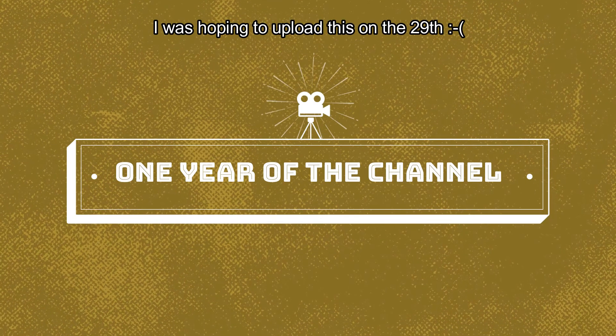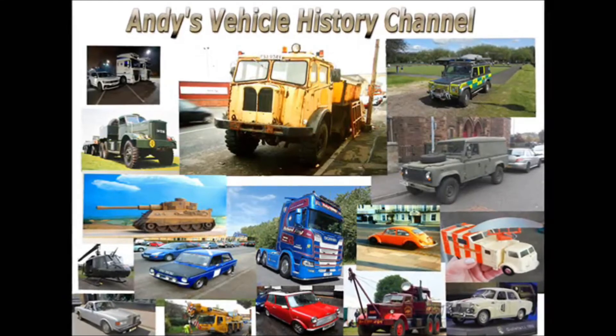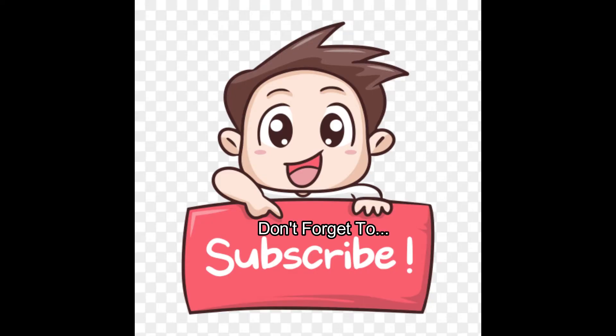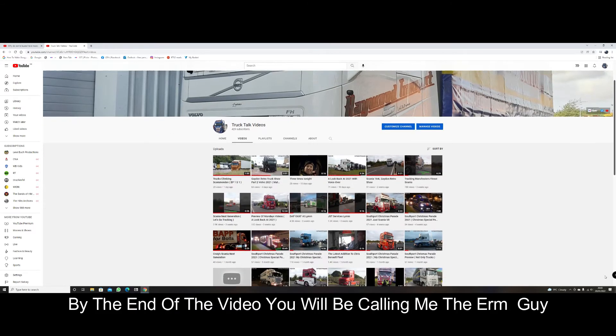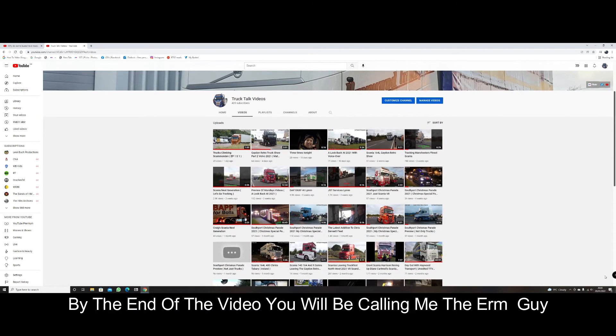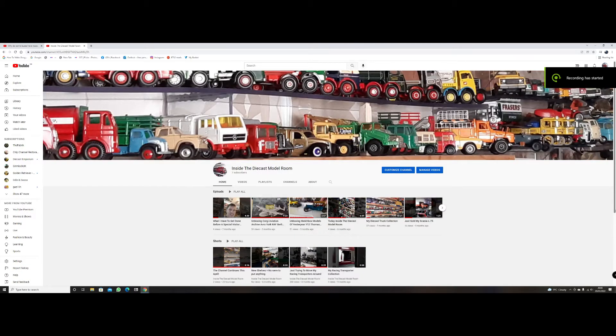Hello and welcome to this special episode. It was supposed to be broadcast on the 29th, but because of technical issues with the sound, it didn't happen. So if you like trucks, check out my other channel, and if you like diecast models, check out my new channel.